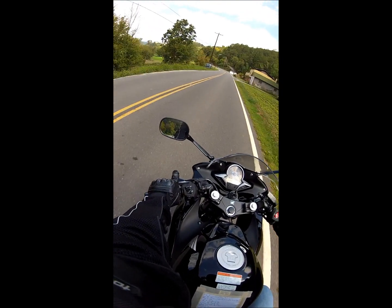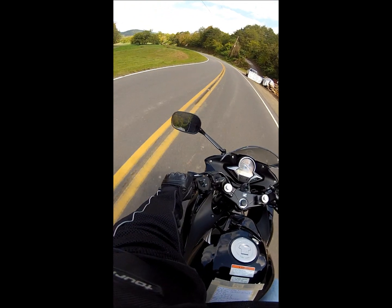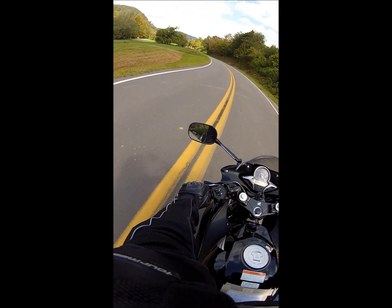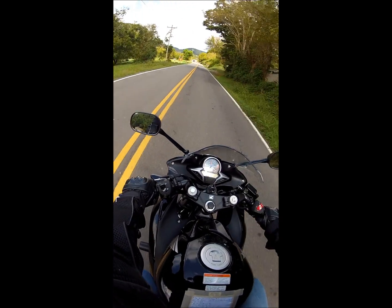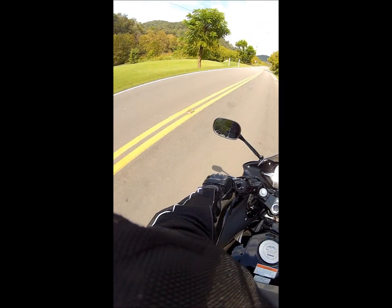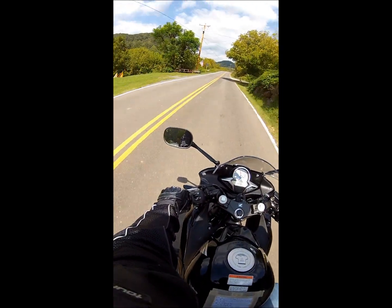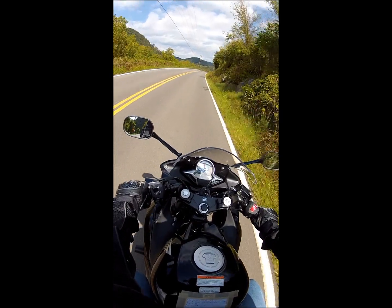This river goes all along the side of the mountain there, and when I come back I'll be riding along that river so we'll get a better view of it. It looked like on Google Maps there was a whole bunch of farmland along the side of it, so hopefully we'll get to see that.